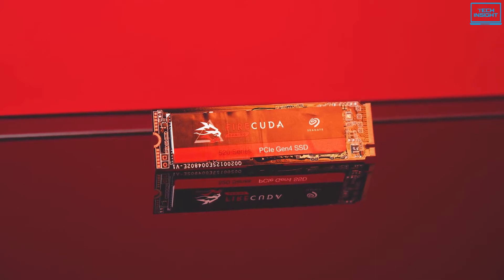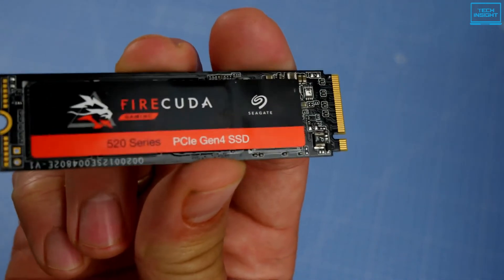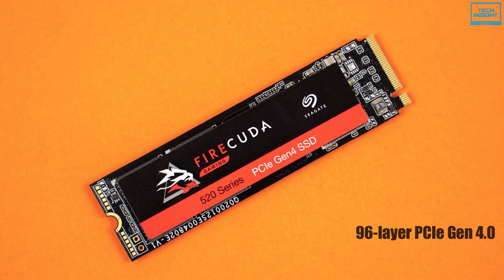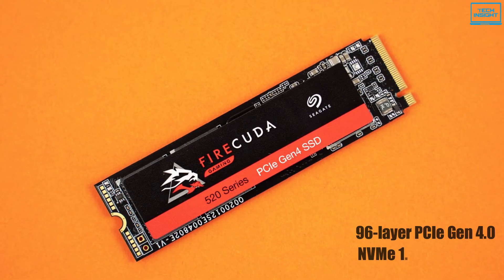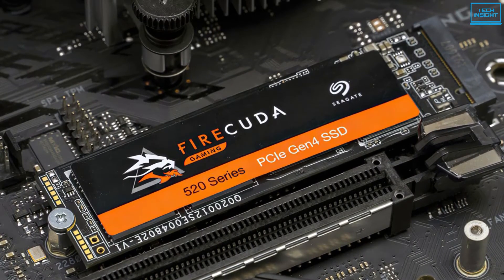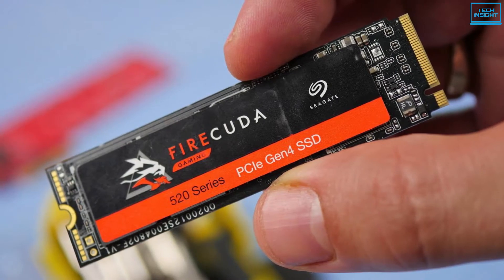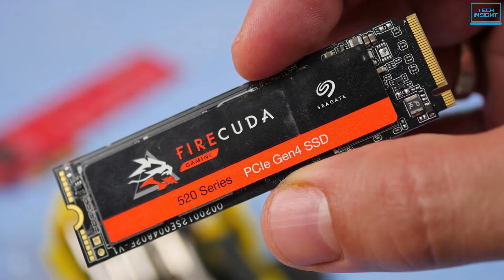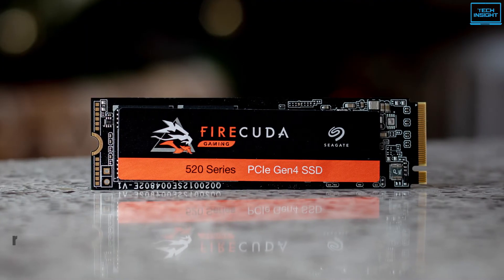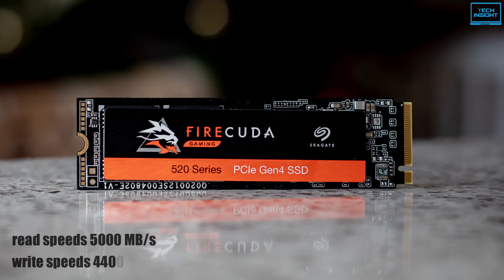The Seagate FireCuda 520 is designed for speed, endurance, and capacity, and can take everything PC gaming throws at it. It is a 96-layer PCIe Gen 4.0 4-lane SSD that uses the NVMe 1.3 protocol and is built on a double-sided M.2 2280 form factor. Like all PCIe 4.0 drives, it is rated for a generational leap in maximum read and write speeds over PCIe 3.0 drives. Combining with 3D TLC NAND flash technology, it delivers sequential read speeds of up to 5000 MB/s and sequential write speeds of up to 4400 MB/s.